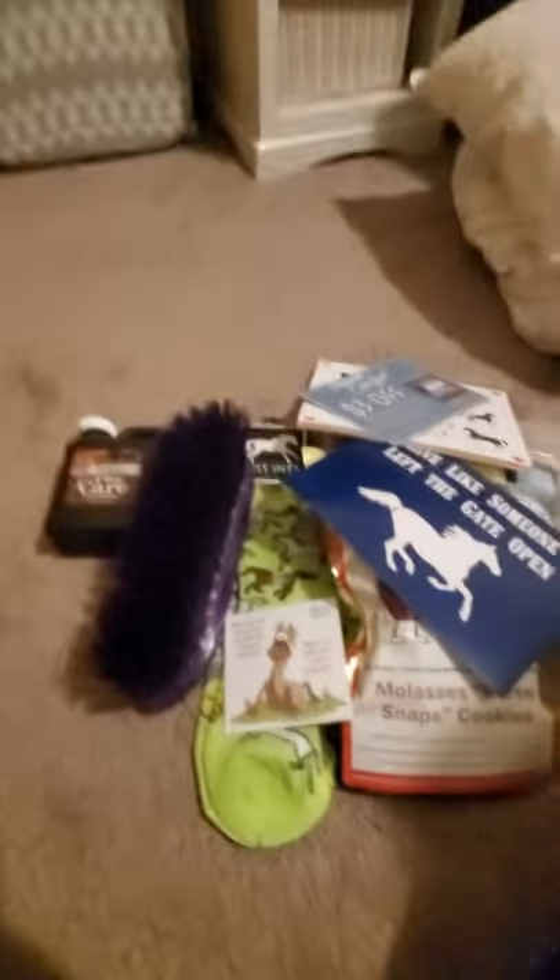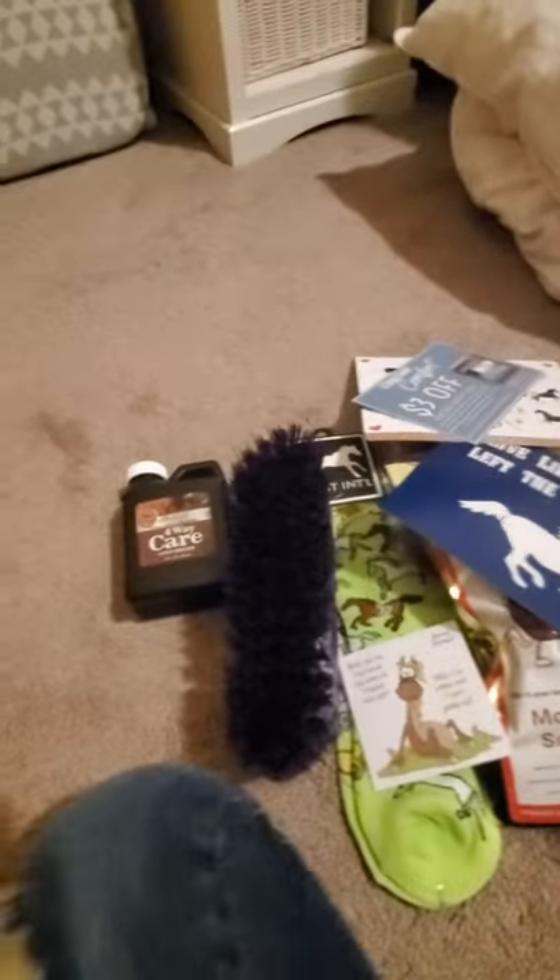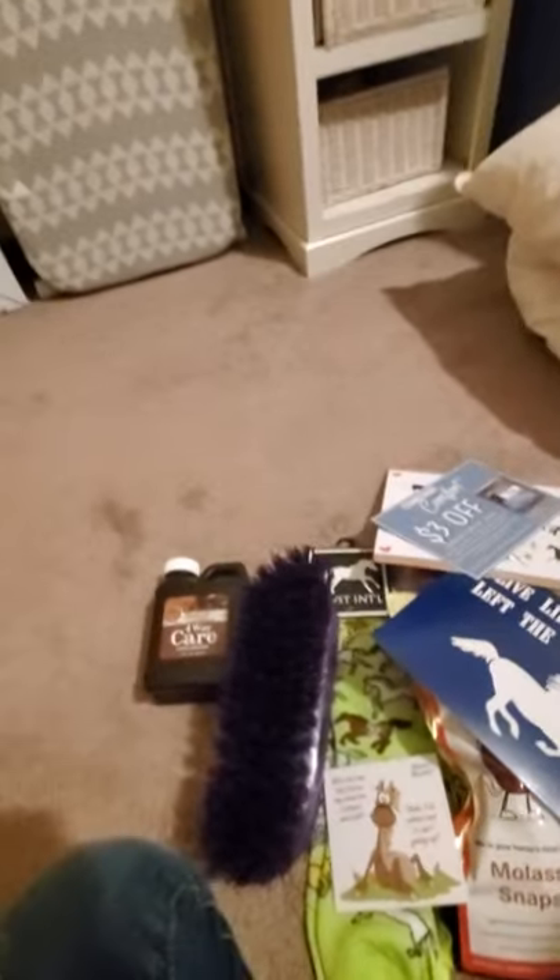Thanks so much to Saddlebox for sending me all this nice stuff — not only for me, but for my horse too. I hope you guys enjoyed this video. I'll see you tomorrow.